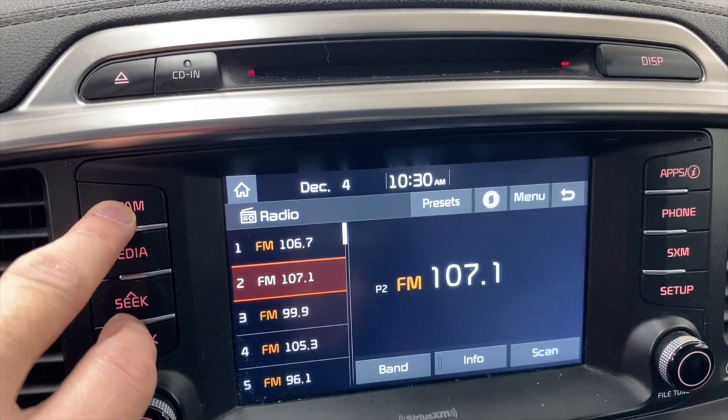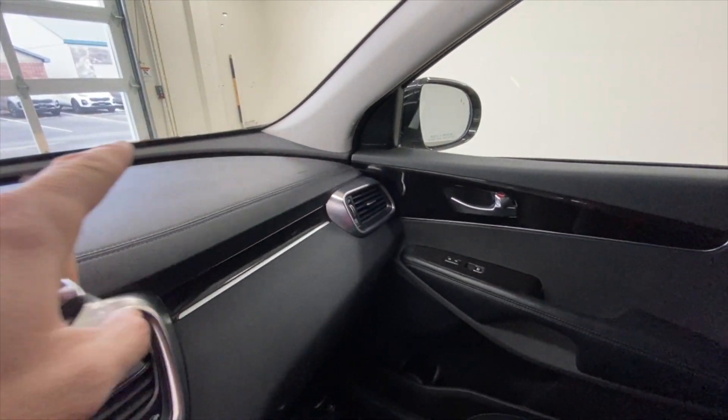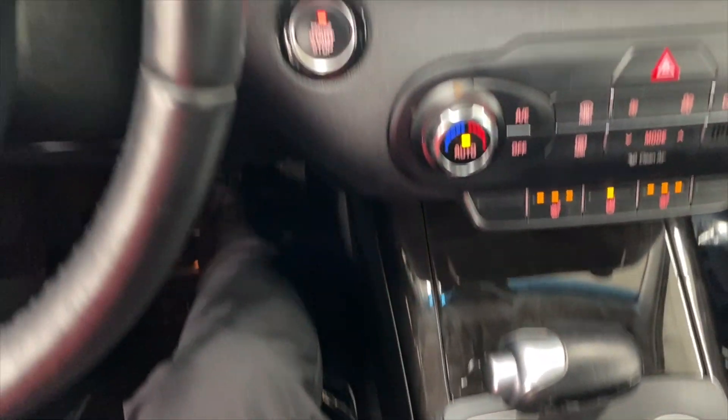Nice looking grille — this is one of my favorite grilles on this car. We'll give you the view of the passenger side and zoom into the front wheels here. You can see this is sort of a 10-spoke wheel with dark spokes and silver spokes. I think it looks pretty cool — a little more sporty.